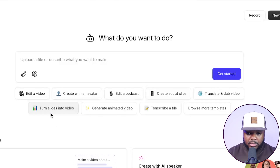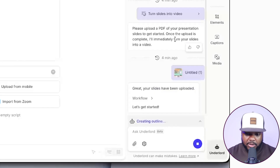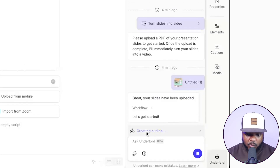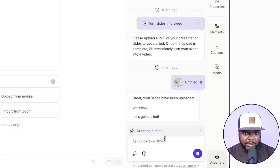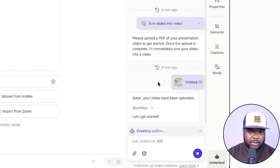Today I'm going to show you how to turn the info product we just made on Gamma into a video. To do that, select this button, and all you need to do is upload the PDF document you just exported. I've already done that, and what it's doing right now is creating the outline for the video and generating the AI voice as well. As soon as it's ready on the timeline, I'll be back to show you the first draft and final results.